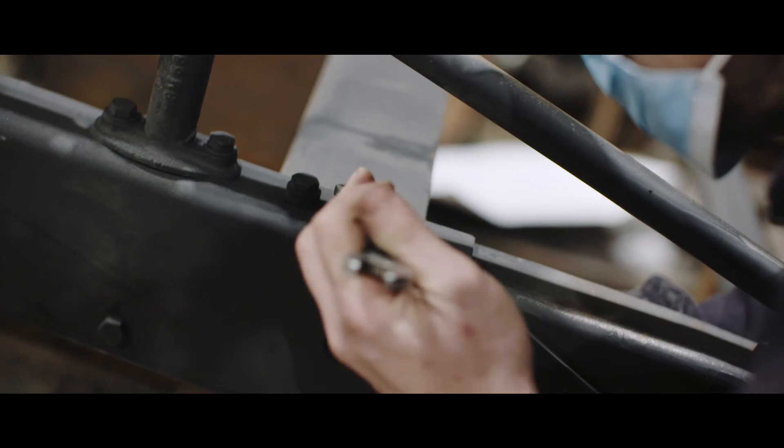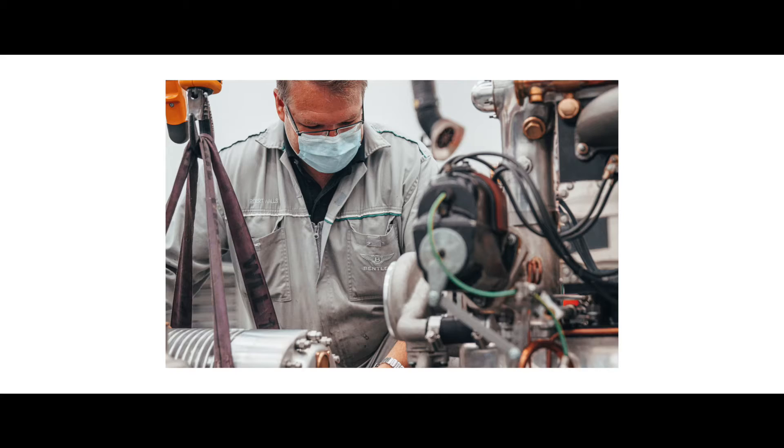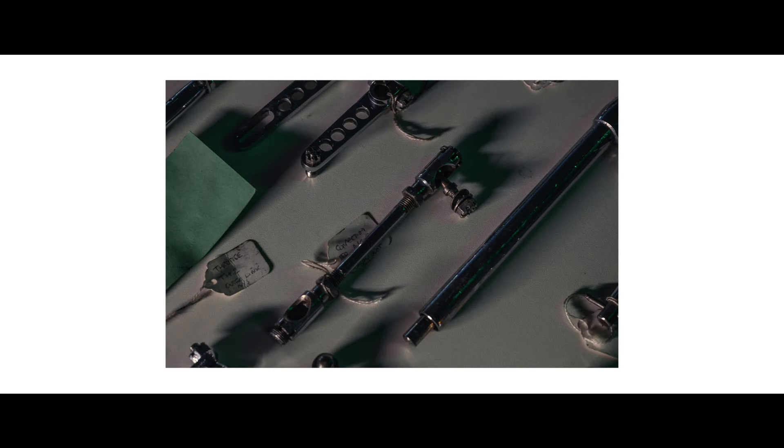Over the last seven months, we spent nearly 40,000 man-hours producing the car that you see today. We're incredibly proud of the techniques that we've used to produce this car.